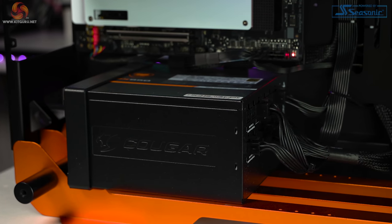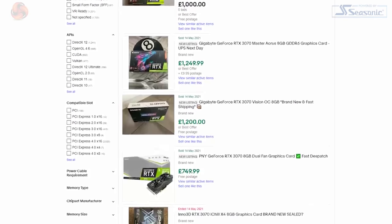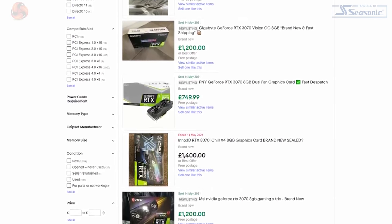It also includes a Cougar GEX 850 watt power supply. This system is worth £2,799, but the reality is DIY parts are still extremely highly priced. Here's a look at eBay's current pricing for RTX 3070s that have sold recently — and you could win this one for free. So what are you doing? Get entering.